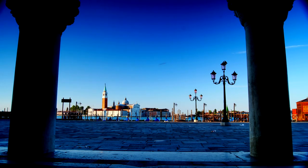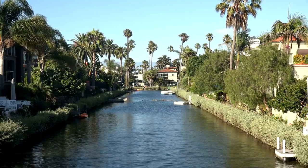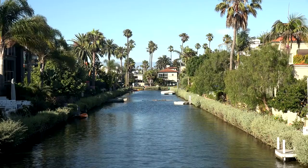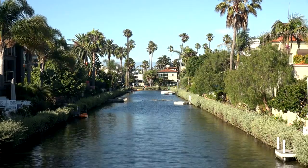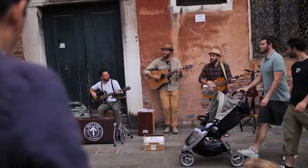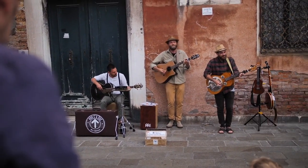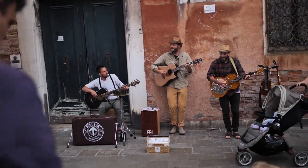Attending one of the festivals or events hosted in Little Venice can add an extra layer of excitement and cultural immersion to your visit. The Canalway Cavalcade is an annual event celebrating the vibrant culture and heritage of London's canals, held over the early May bank holiday weekend. It features a colorful gathering of narrowboats, live music, street performances, food stalls, and family-friendly activities — a fantastic opportunity to soak in the lively atmosphere. The Little Venice Music Festival, organized periodically throughout the year, showcases a diverse lineup of musical performances against the stunning backdrop of the canal, from classical concerts to contemporary sounds, offering something for music lovers of all tastes. Keep an eye on the event calendar to see if any performances coincide with your visit.